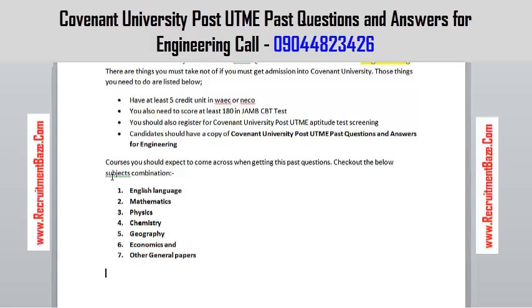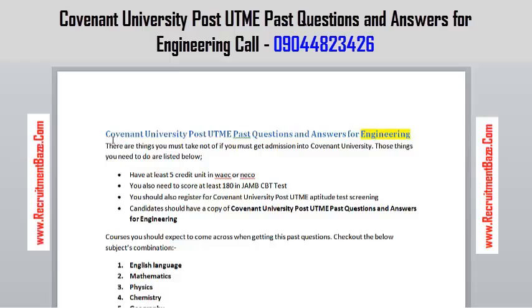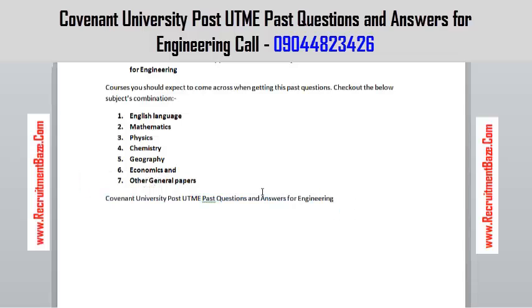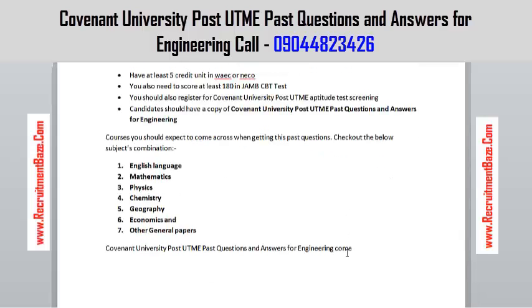Now, this past question — the Covenant University Post UTME past question for engineering — comes already solved. You are going to see the objective questions and the answers at the end of every question for that year.